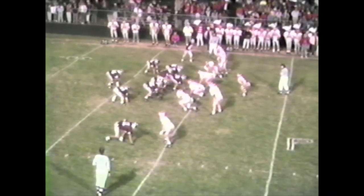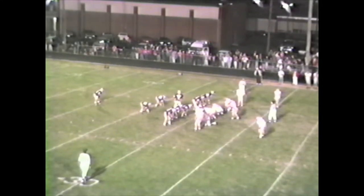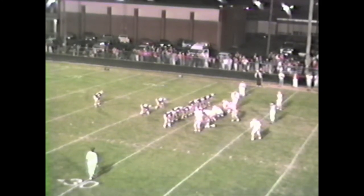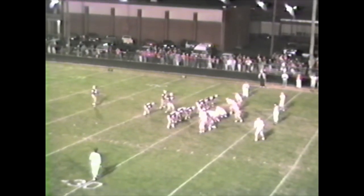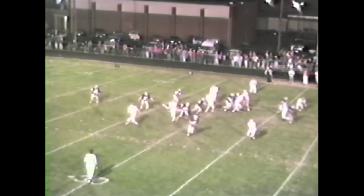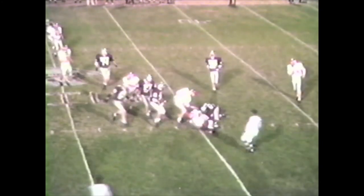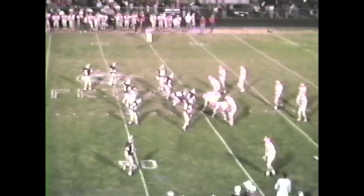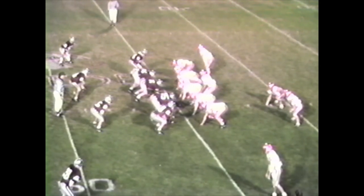Jones still in at quarterback — Hartridge is back in. Cook drops back and gets the snap and will kick the ball away from about the 21, taken by Likens on the run. He is hit and dropped at the 45-yard line. Defense has got to do it again. I say the defense has done a reasonably good job tonight, Mike.